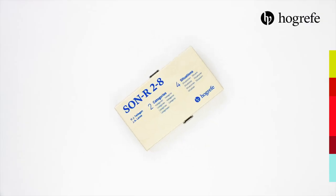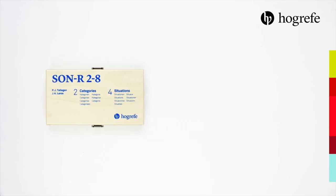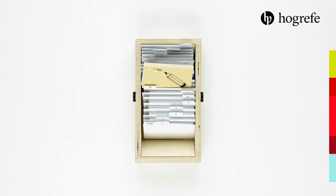The assessment has been re-normed and the subtests have been updated and revised. The SONR-228 includes appealing, culture-free materials.